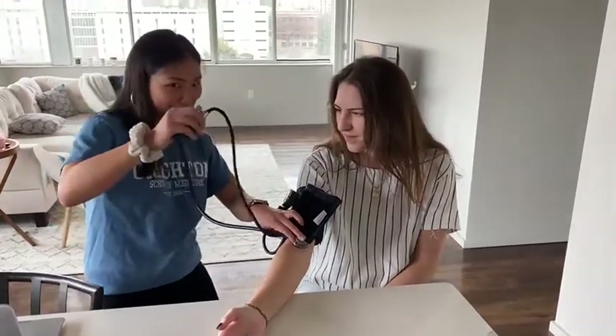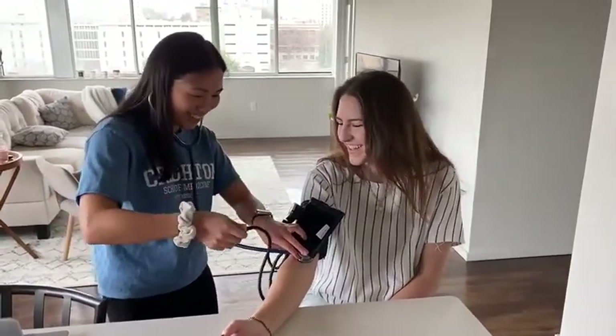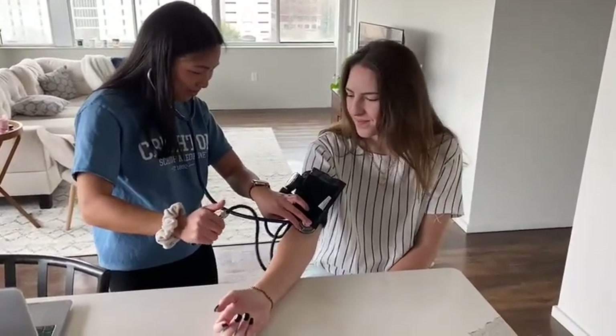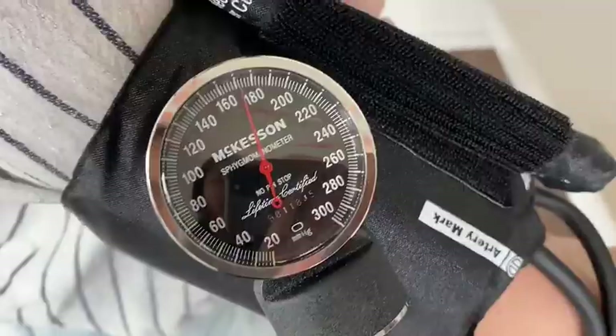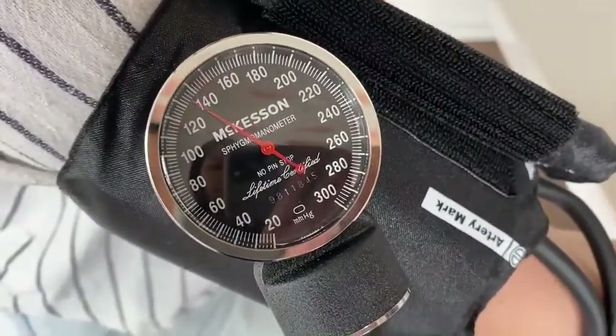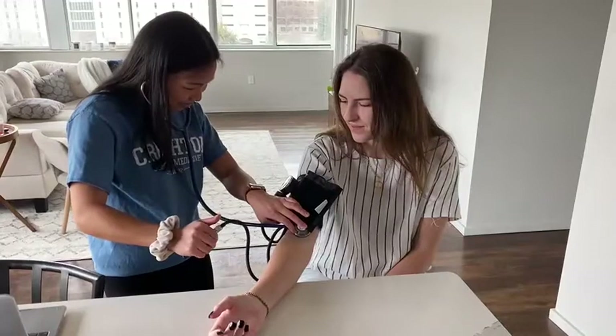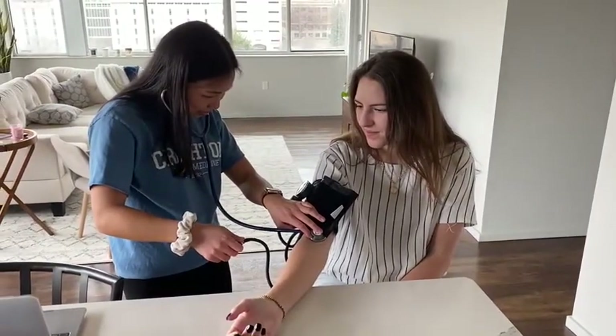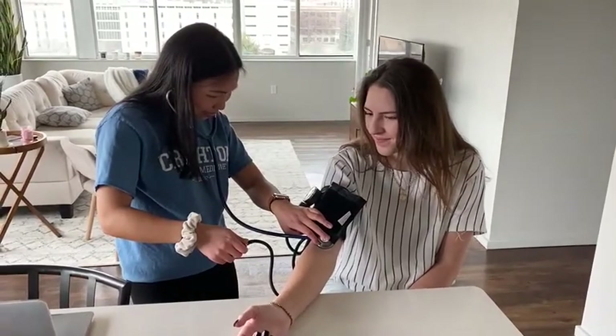Before your reading, nervousness can affect your reading and cause it to be higher. Also, what you ate, drank, or did before your reading — such as smoking or drinking alcohol or caffeine within 30 minutes before your reading — can affect how high or low your blood pressure is, and also how you're sitting. You want to make sure that your legs are not crossed and your arm is rested on a table around chest height.